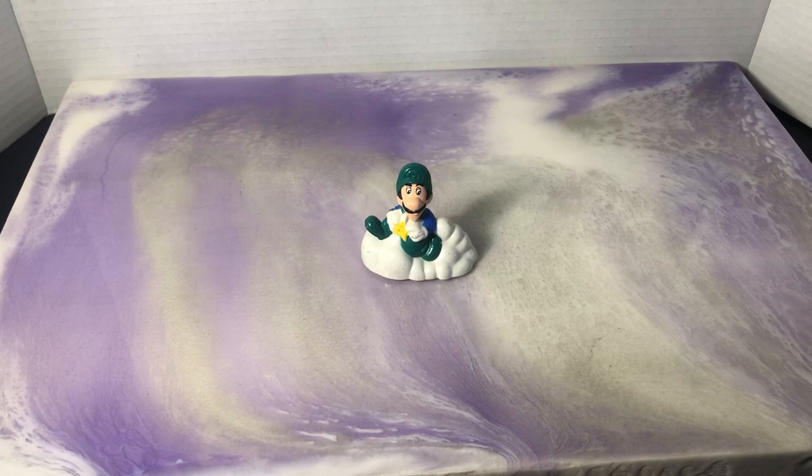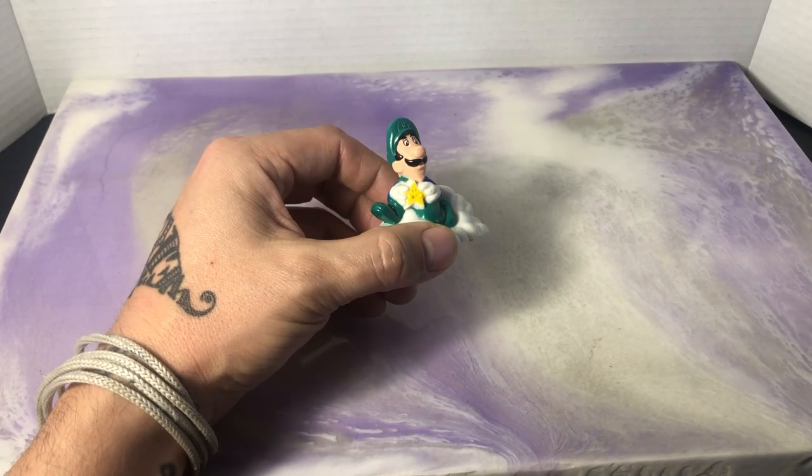Hey everyone, welcome back to Andrews Collectibles. Today I've got some Mario Brothers nostalgia from McDonald's to review with you all. This is Luigi, obviously riding a cloud holding onto a power star.